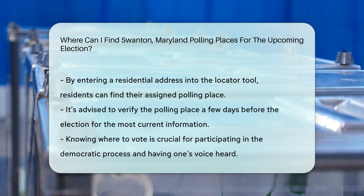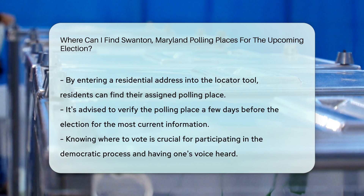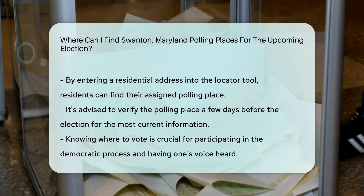Remember to verify your polling place a few days before the election to ensure you have the most up-to-date information. It's essential to know where to go to exercise your right to vote and have your voice heard in the democratic process.